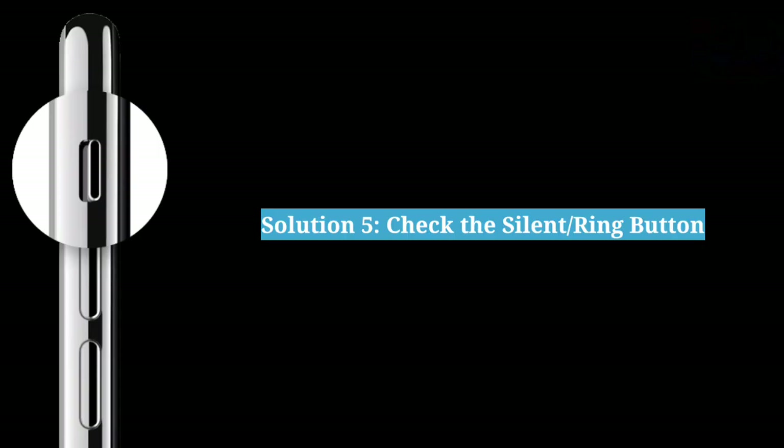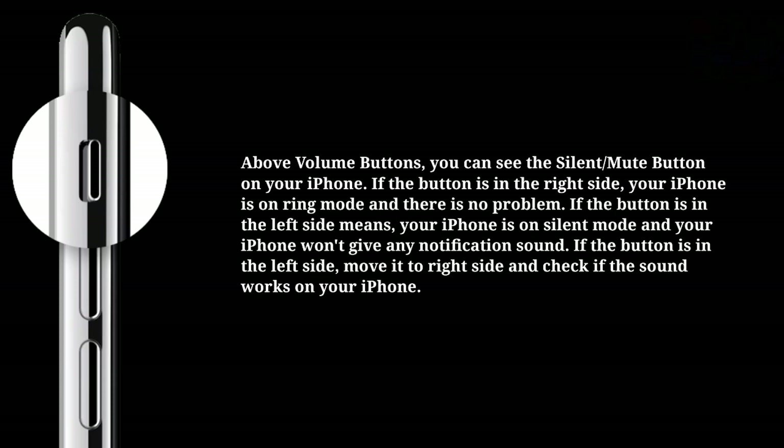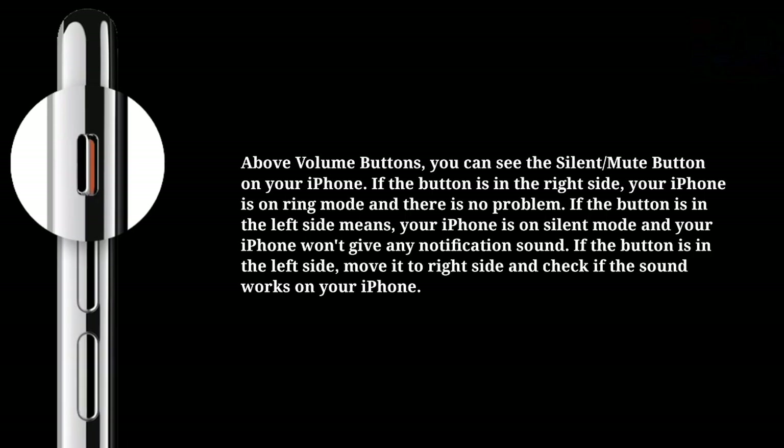The fifth solution is to check the silent or ring button. Above the volume buttons, you can see the silent or mute button on your iPhone. If the button is on the right side, your iPhone is in ring mode and there is no problem. If the button is on the left side, your iPhone is in silent mode and won't give any notification sound. Move it to the right side and check if the sound works.